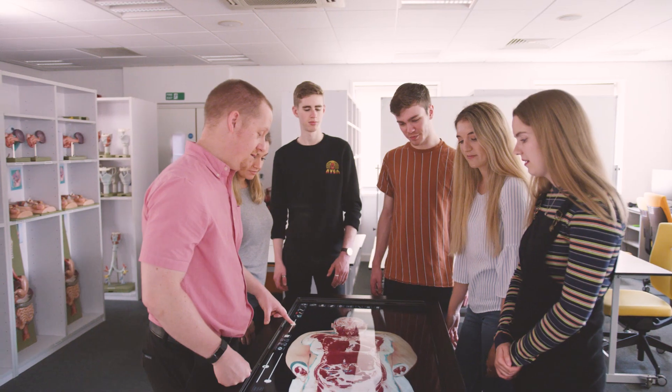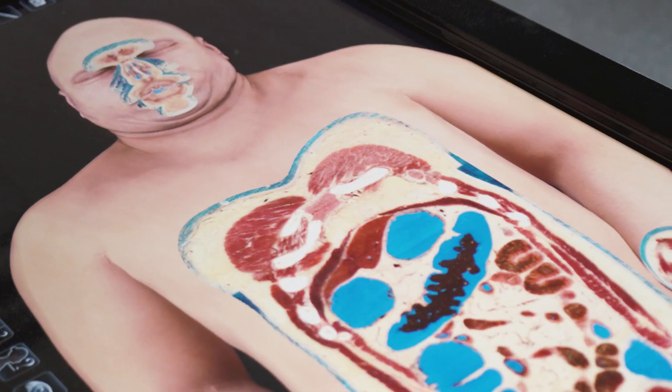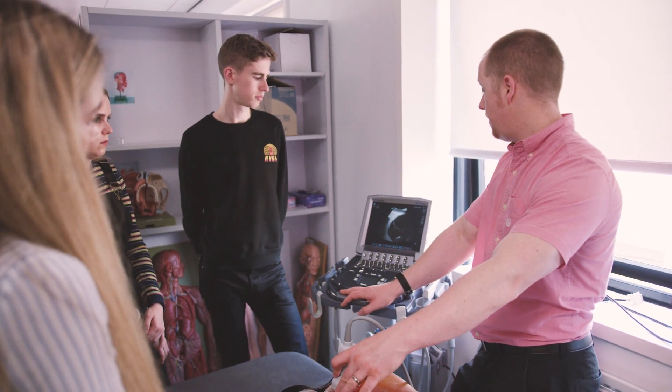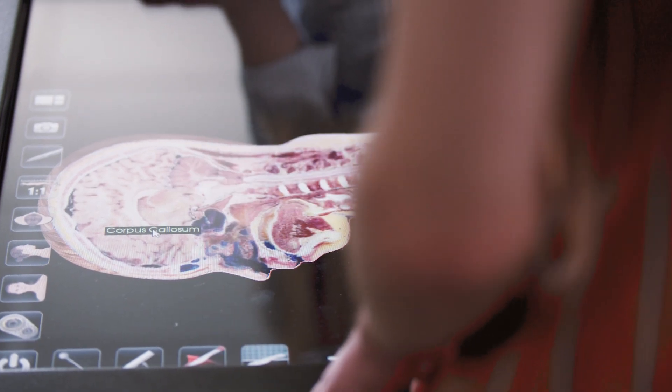It contains things like plastic models, x-rays, MR, CT, ultrasound, and other 3D technologies. I've definitely enjoyed the teaching here in the Clinical Anatomy Learning Centre. We have specialised teachers such as anatomists, pathologists, and radiologists to really help consolidate all of our learning.